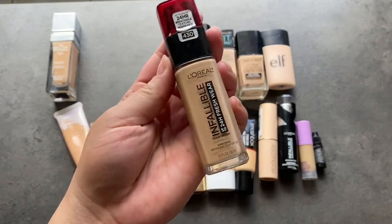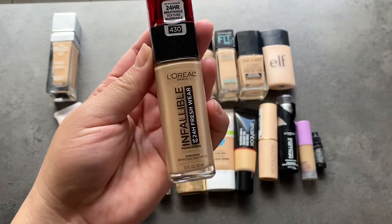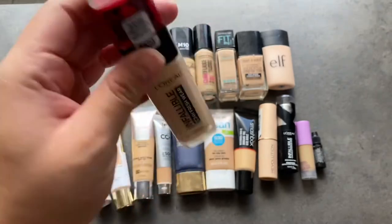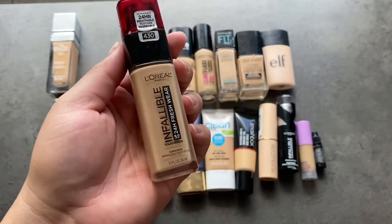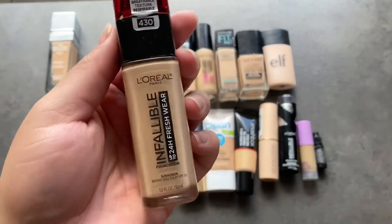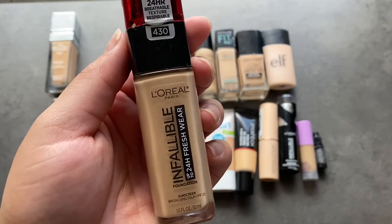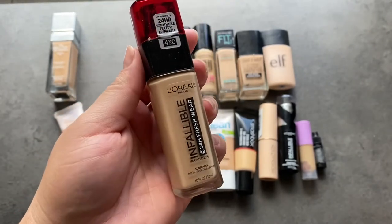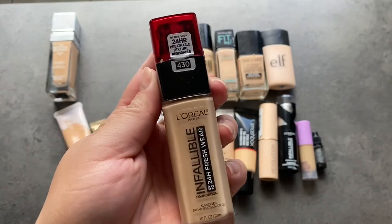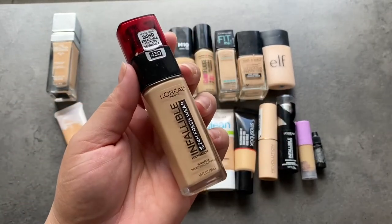The next one is my absolute favorite foundation in the drugstore — this is the L'Oreal Infallible Fresh Wear. This is the best foundation. I'm actually almost done with it, which makes me kind of sad but also proud because I don't use makeup very often. This is one of my newer foundations — I believe I got it sometime this year. The fact that I'm almost done with it says a lot. I'm definitely going to repurchase this, but for now I'm going to use up what I have. This one is going to stay until I finish it.